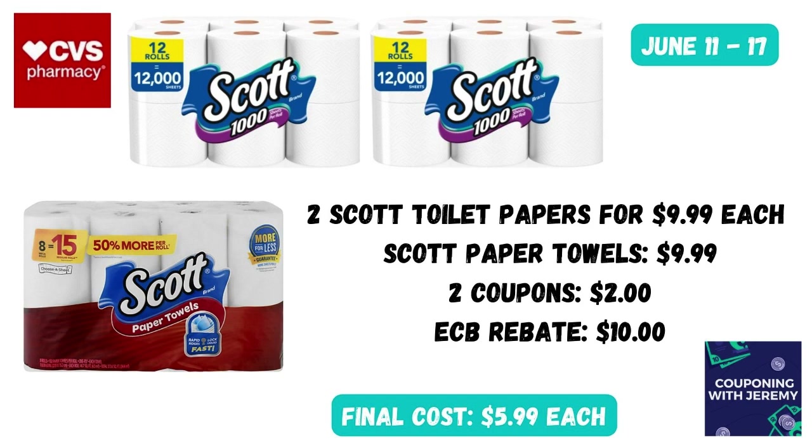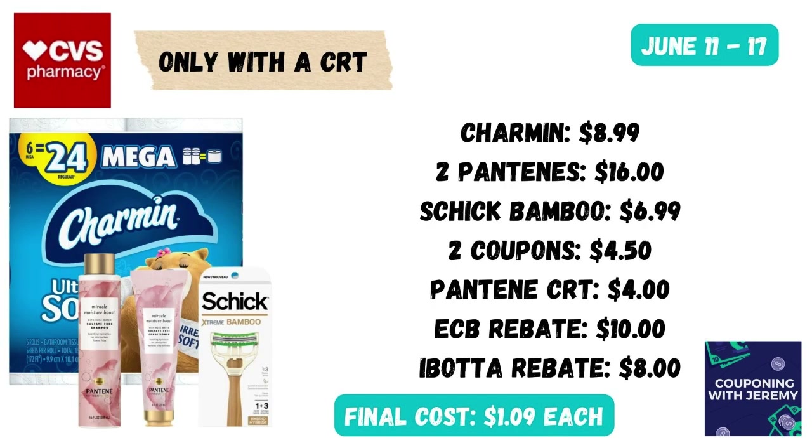That brings the cost of each down to just $5.99 a piece, which I think is a pretty good deal — especially if you could pair this with a larger spend threshold coupon like Spend $60 Get $10 Off. That would make your cost even cheaper. Here's another option for the Spend $30 Get $10 Back that I would do if I had a Pantene CRT.